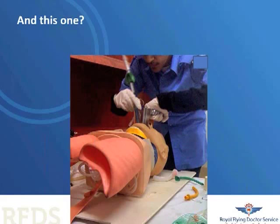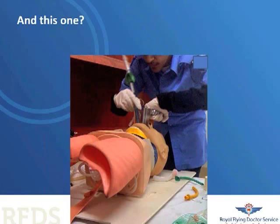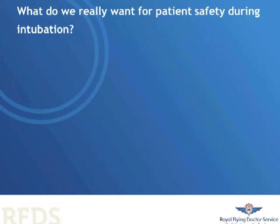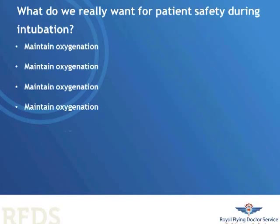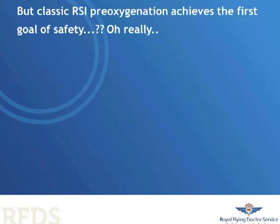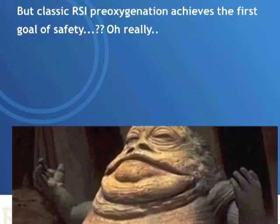Our airway strategy for emergency patients should be simple, easy to do, have a high chance of success, and maintain oxygenation. During our intubation attempts, we should focus on maintaining oxygenation at all costs, minimising airway trauma, preventing aspiration, and at the very bottom, minimising awareness and pain. Classic RSI does achieve this with pre-oxygenation as the first step, but in emergency practice we often get patients who are not fasted and have comorbidities. We can't assume that standard pre-oxygenation is going to work.